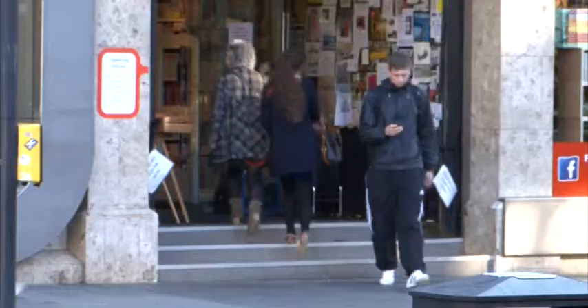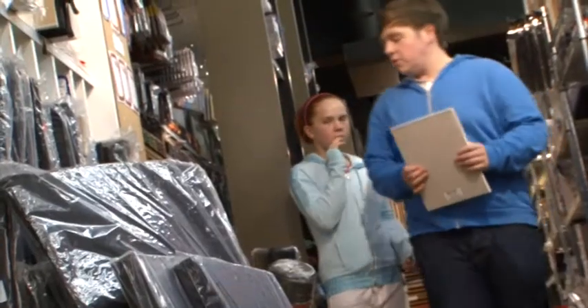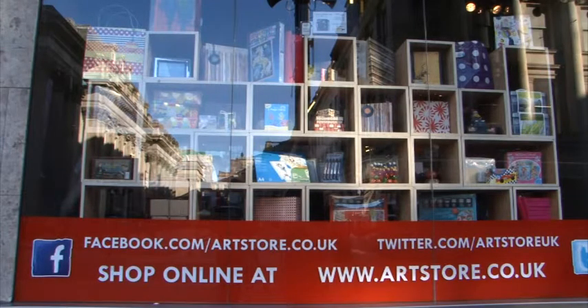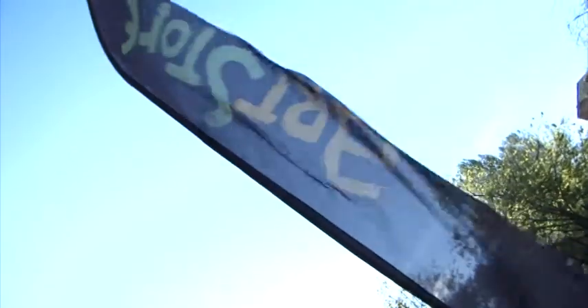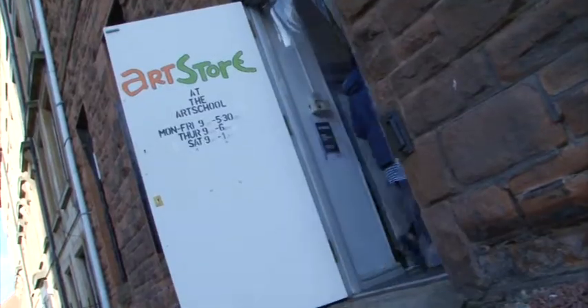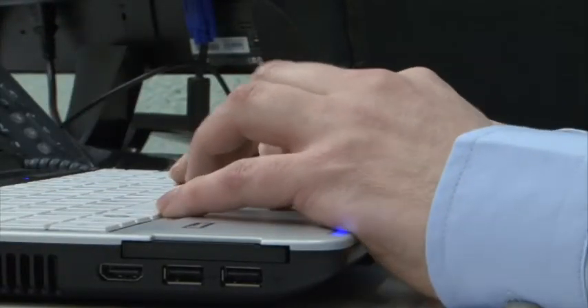Our future developments with Eureka will be around customer relationship management. We want to work with our customers across multi-channels and we need to track them and interact with them across the channels that they choose. That's a challenge for us because our client base can be a tourist that comes in once, an art student who's in once a week, or an art college or architect's firm who are buying from us on account. We now have a robust backbone to our company based upon our Sage software.